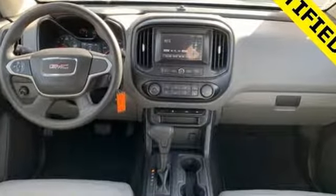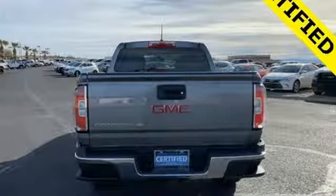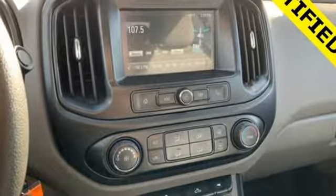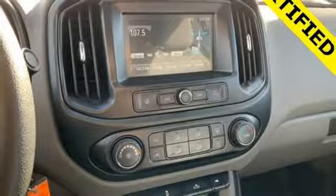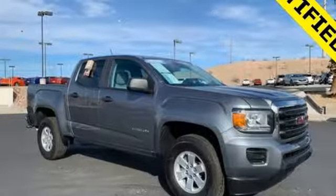Bluetooth wireless audio streaming, manual tilting steering column, power windows, air conditioning, automatic transmission, active grille shutters, gas pressurized shocks, and inline four-cylinder engine.